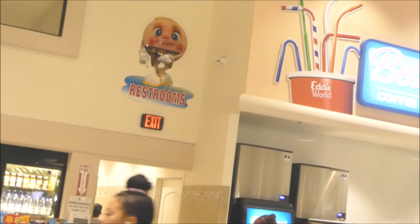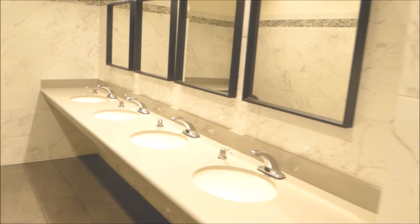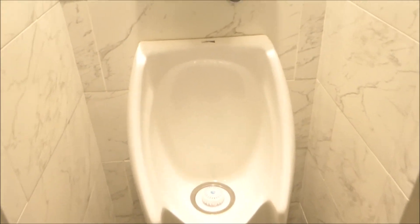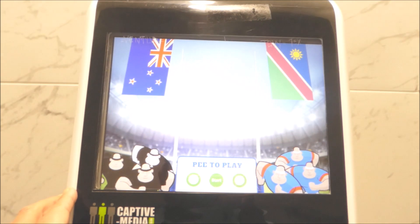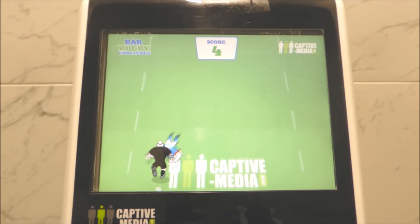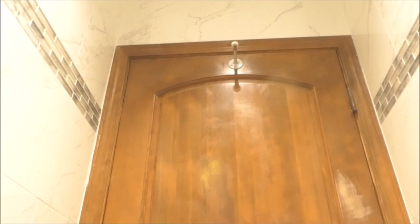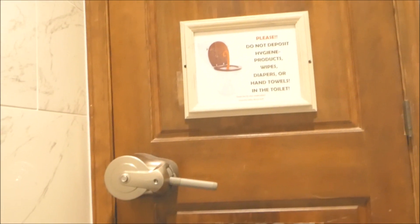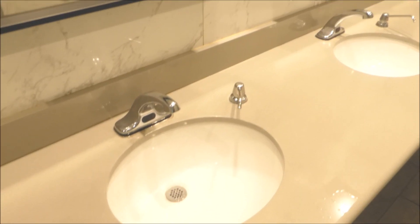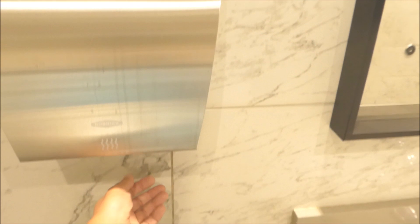We save the best for last as we head into Eddie World — immaculately clean, state-of-the-art restrooms. We have super clean, immaculate, low-flush urinals. Up here is a video game you can play while you pee — basically, if you aim, you get more points. Here we have a full-length door just for your privacy, and a special handle adapted for easy exit with a nice lock. It's all hands-free, immaculate, and super clean. We have quiet hand dryers.